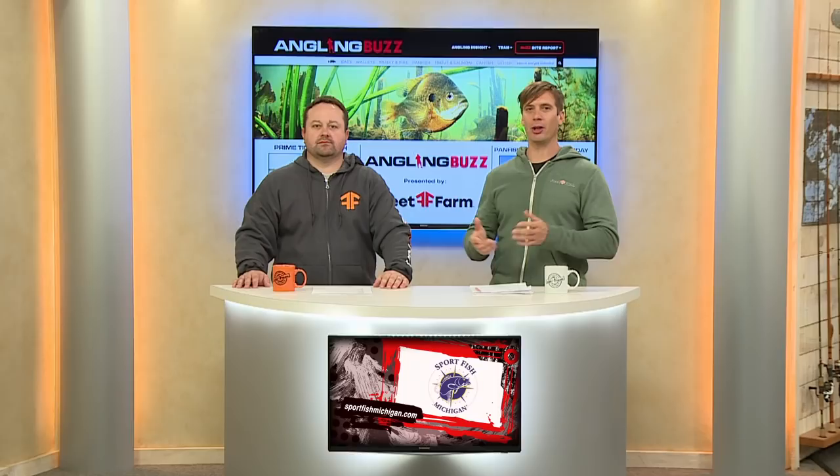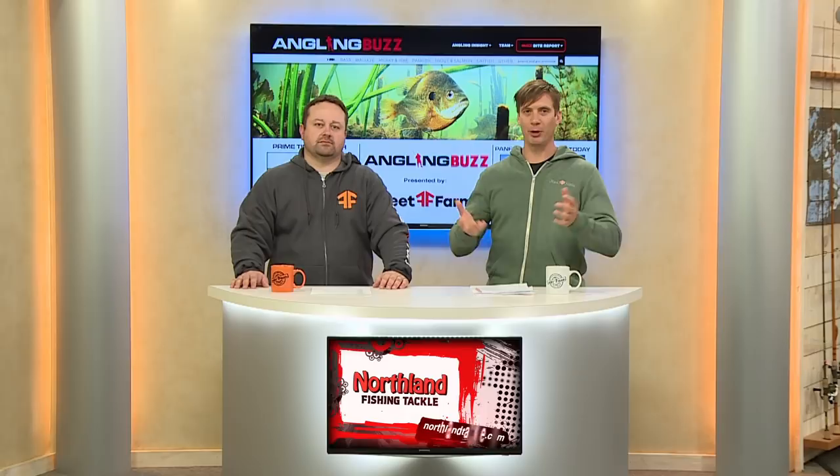This time of year, panfish can really move around a lot, especially with the weed growth happening across the upper Midwest. One of the biggest things in finding them is using your electronics, because these fish can move up and down in the water column within minutes or hours. Both your down sonar and side imaging can really help you find these fish. To catch them, it's really a function of depth and then speed, because speed is going to help determine how we're going to get bit. Crappies especially don't like chasing down fast-moving baits unless they're really motivated to eat.